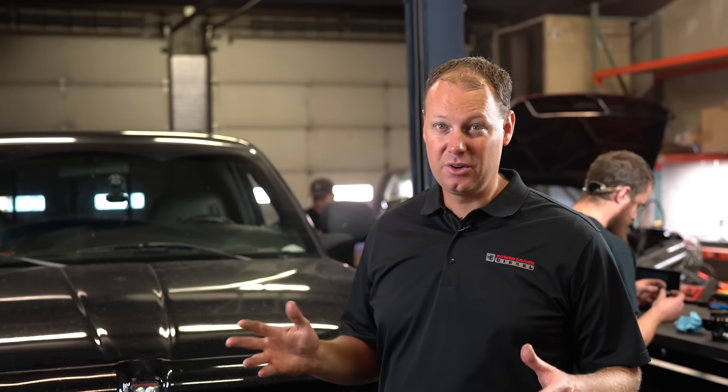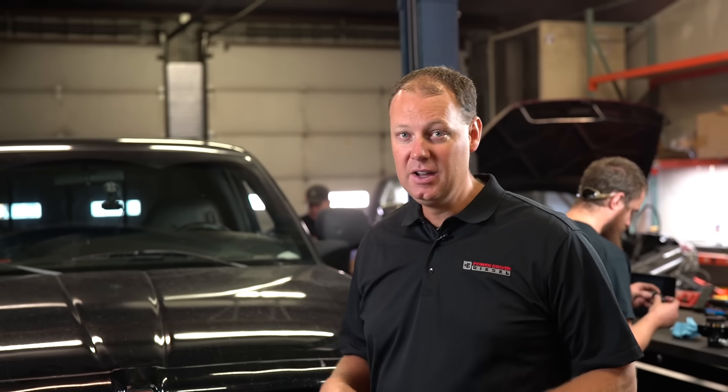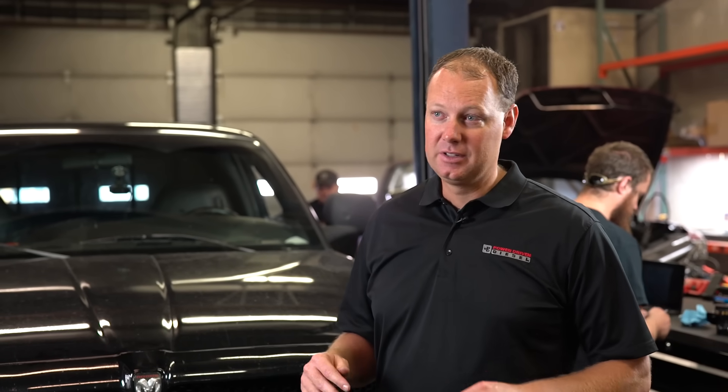The first modification we're going to make is swap the transmission. When we double the power, this transmission in this Dodge truck will not live a very long life. We could probably burn it up here, but it might take a week or so and we don't have time. So we're just going to swap it out and put one of our Power Driven Diesel transmissions in — it's going to hold the power and last a long time.